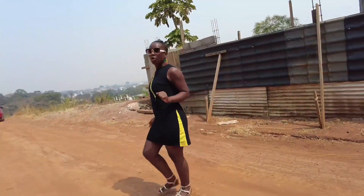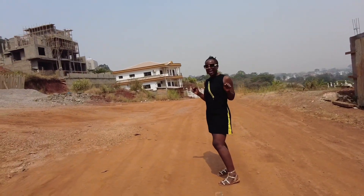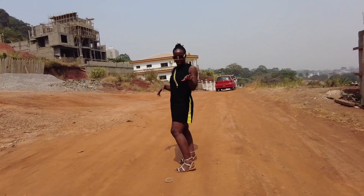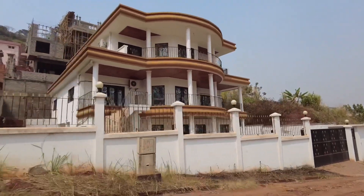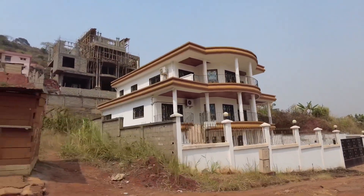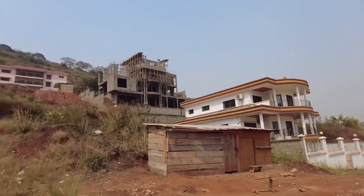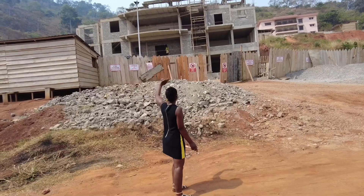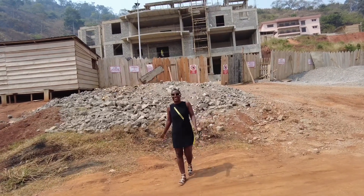In two or three years to come, you will not recognize this place. Right now the place is not picture-perfect, but don't worry, soon you will love this place. You can see that construction is ongoing here.